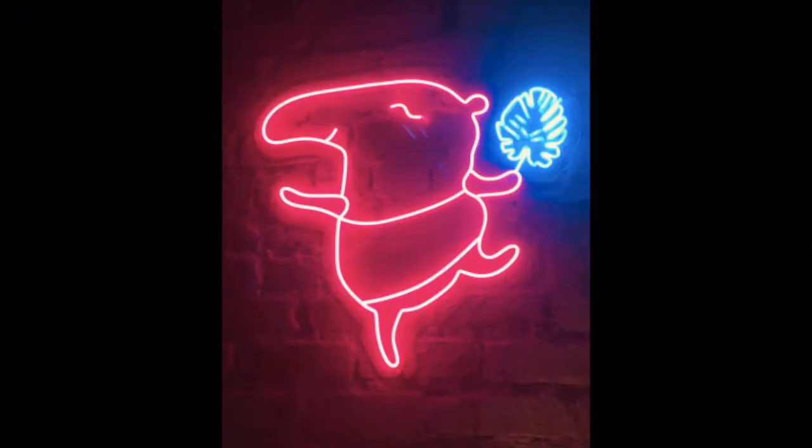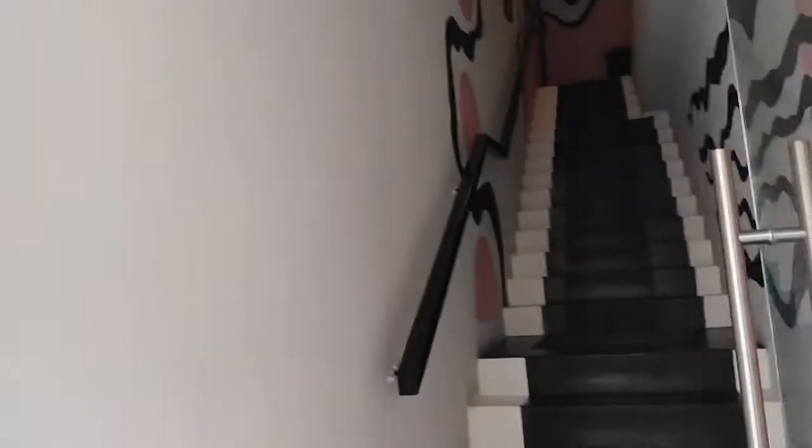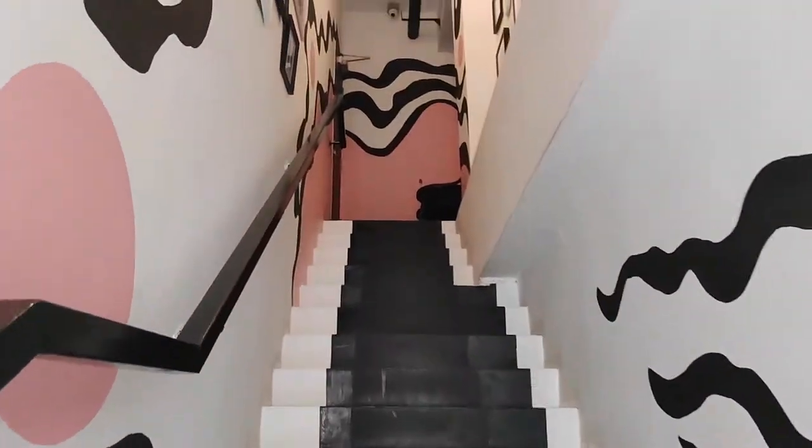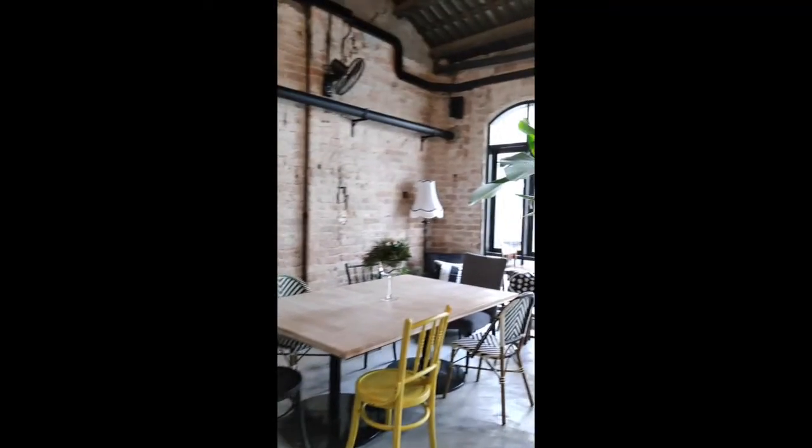The Hungry Tapir, a vegan place at the heart of the vibrant Chinatown in Kuala Lumpur, is a must-visit place to have a great vegan meal or simply enjoy coffee or drinks with vegan desserts.